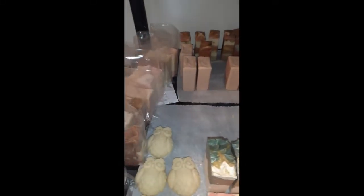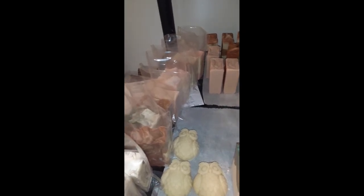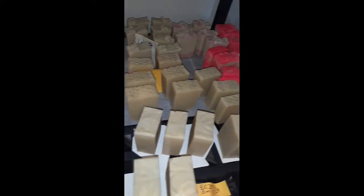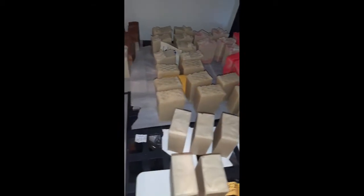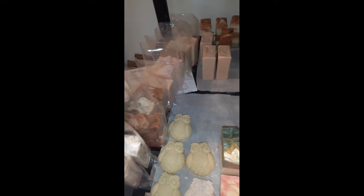Today is Tuesday and all these soaps right here that y'all see — these are the ones I'm about to shrink wrap. I think it's about 11 bars, so I'm getting cleaned out. Y'all are cleaning me out and I'm appreciative, grateful, and so thankful. This is the shelf — these are the bars that are cured right now and ready to go. I'm gonna show y'all the ones that are not cured.